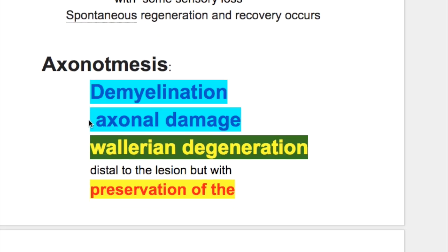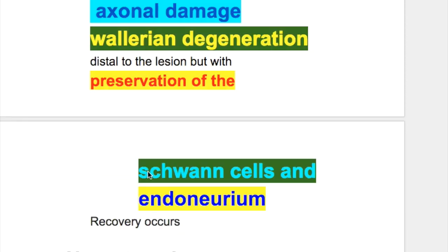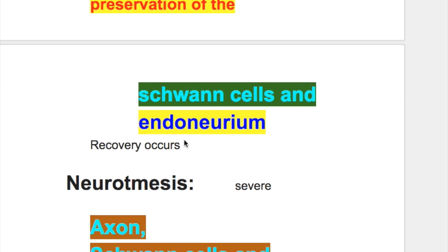In axonotmesis, there is demyelination and axonal damage with Wallerian degeneration distal to the lesion, but with preservation of Schwann cells and endoneurium.